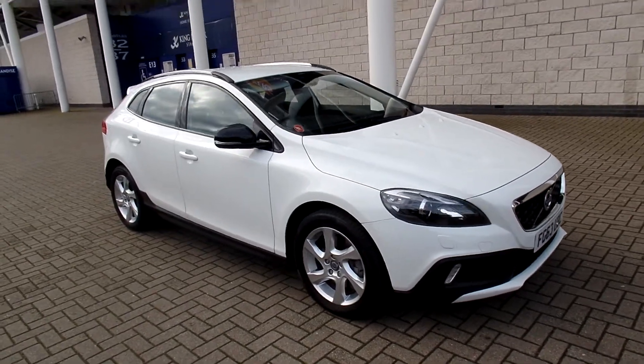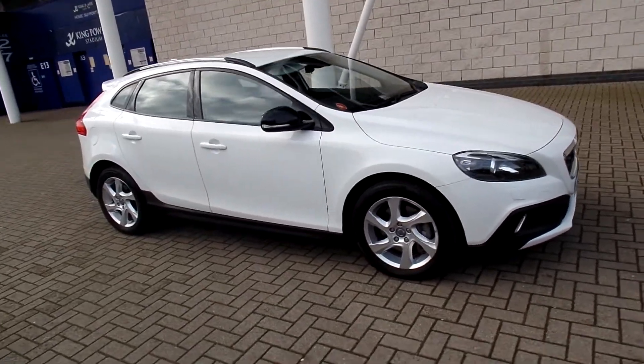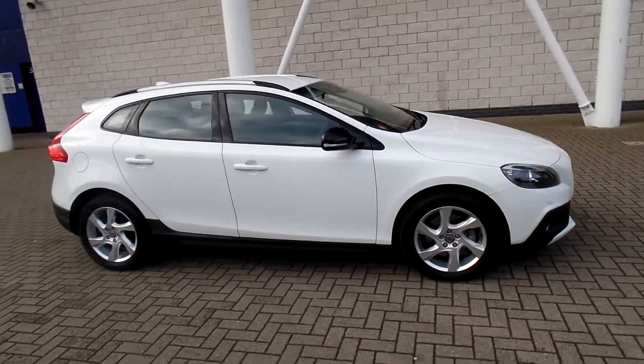Welcome to Sturgis Volvo. I've got a Cross Country here — this one's a V40 D3 Luxe Cross Country.